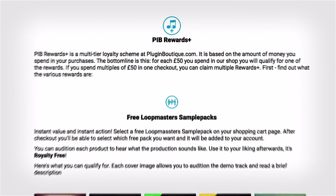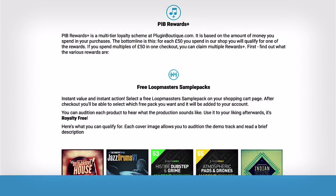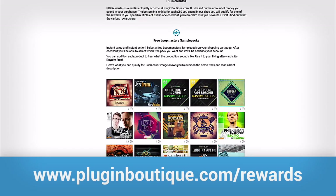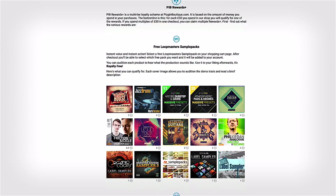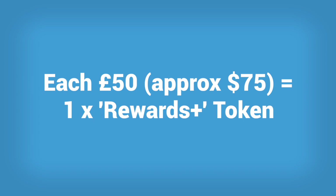Hi, I'm Kelvin from PluginBoutique, and today I'm going to demonstrate how our new rewards program works. PIB Rewards is a multi-tier loyalty scheme at PluginBoutique.com. It's based on the amount of money you spend in your purchases. For each 50 pounds, or about $75, that you spend in our shop, you will qualify for one of the rewards.